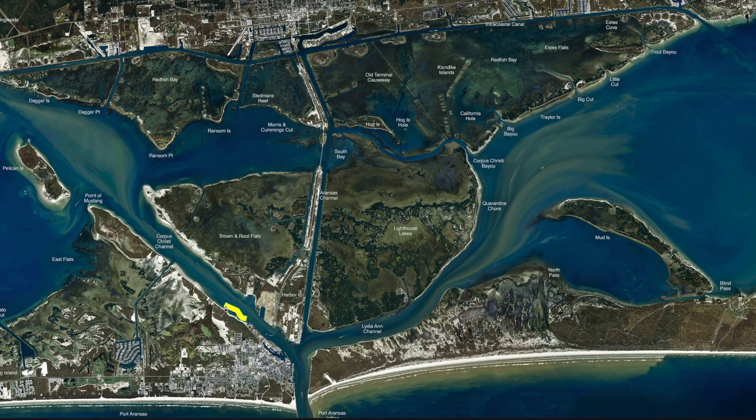Over at Pelican Point, there's a lot of redfish, some sheepshead, and a few trout mixed in — all on shrimp. If you throw a live pin perch or even a small pig perch, if you happen to catch one, throw him up in there and cut his tail. There's been some really good reds hitting them.